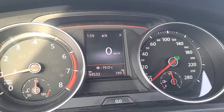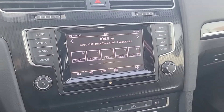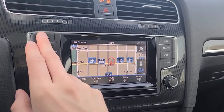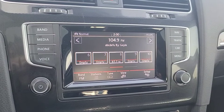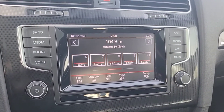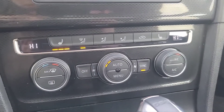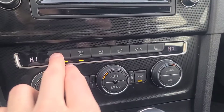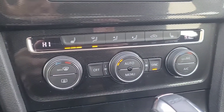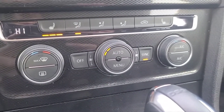Looking at the speedometer, it has about 94,000 kilometers. Moving to the touchscreen display, we do have navigation. For audio, we have AM/FM radio, XM satellite radio, and you can connect your phone through Bluetooth. Moving down to the temperature controls, we have heated seats for the driver and passenger, automatic temperature control, and dual-zone AC.